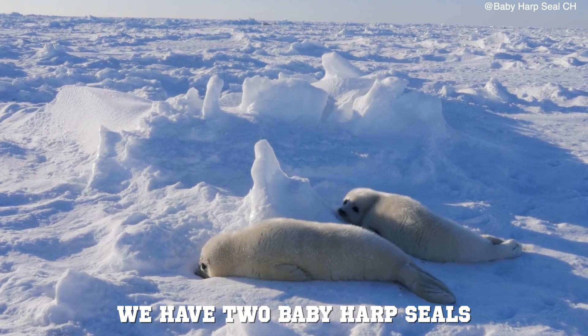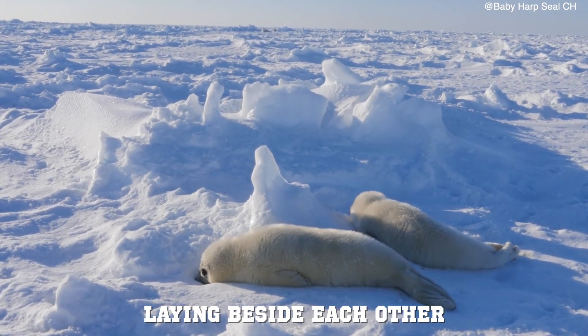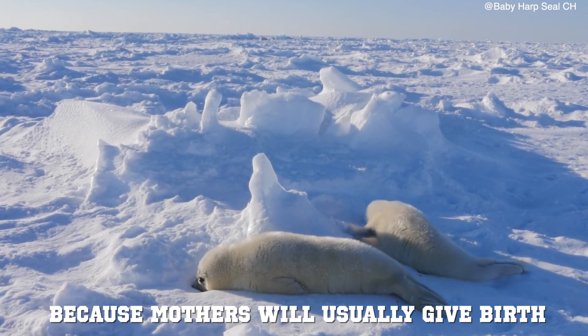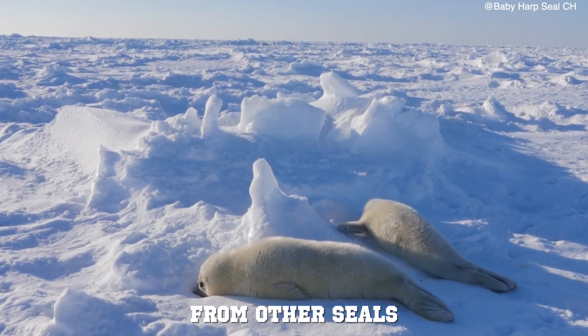In this next clip, we have two baby harp seals laying beside each other. This is a rare occurrence because mothers will usually give birth at a specific distance away from other seals.